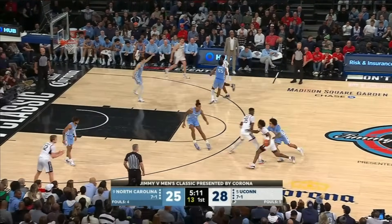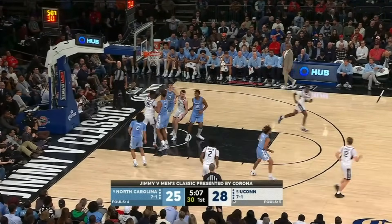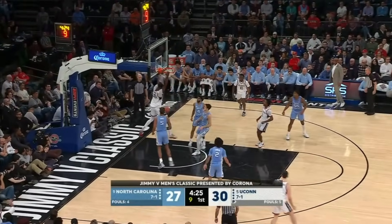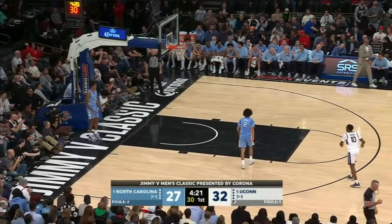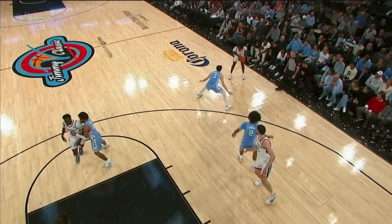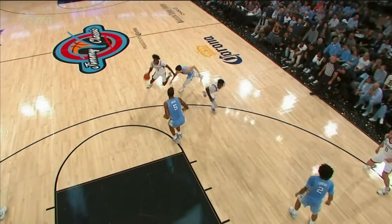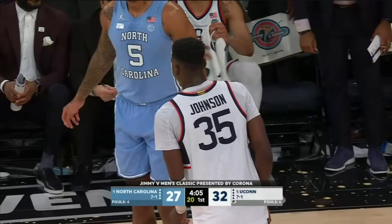Ingram can guard multiple positions as well — he can switch off on just about anybody out there. Newton up top and there's another dunk for Samson Johnson. That action is so difficult to stop in the middle of the floor. Samson Johnson sets a little slot ball screen, just rolls to the basket. Baycott gives a little bit of attention to the ball, gets caught in no man's land — couldn't stay connected to Johnson.